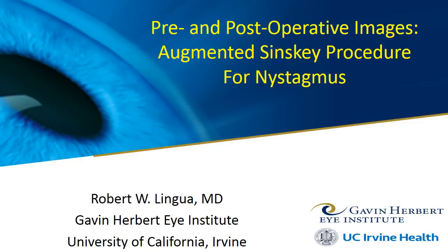I hope the following videos of before and after images will illustrate the typical outcomes from this novel procedure.